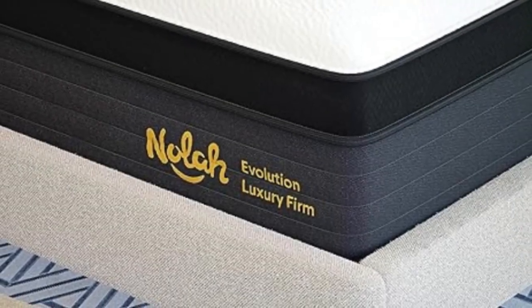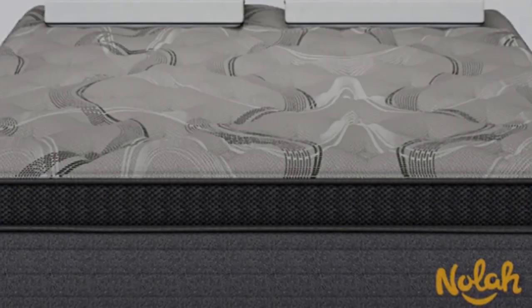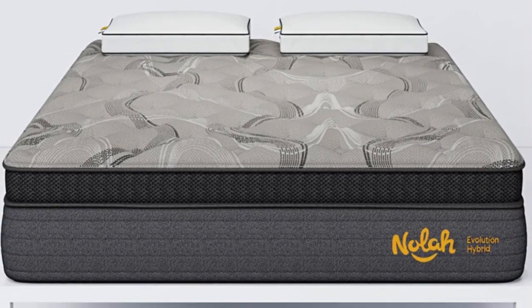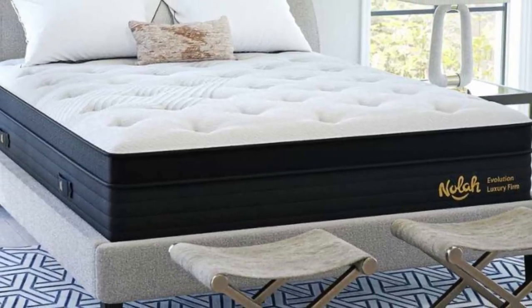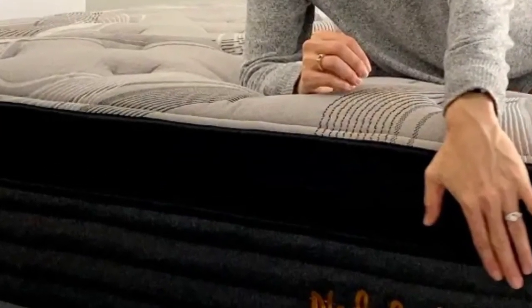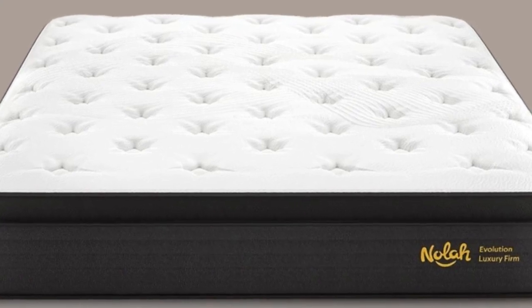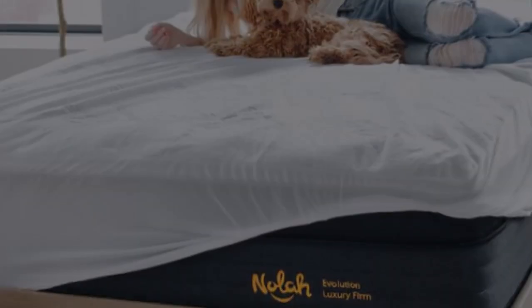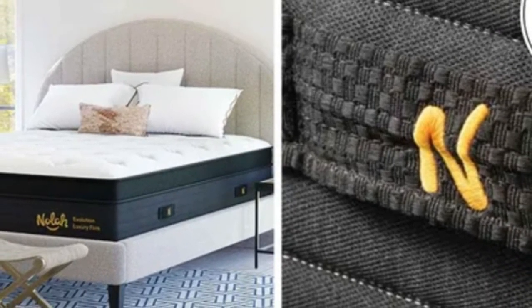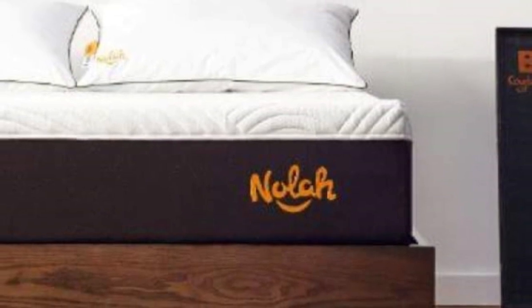Our pressure map test showed good results for side sleepers under 250 pounds. The softness doesn't mean the Signature sacrifices support — there's a layer of high-density polyfoam at the bottom for sturdiness and durability. The NOLA Signature has 4.9 out of 5 stars on the company site, with many back and side sleepers complimenting how the mattress cradles them yet still provides stability. Pros: The NOLA Signature scored well on our motion transfer and edge support tests, making it suitable for many couples. NOLA's proprietary foam and breathable cover also make it one of the more cooling all-foam options on the market. The level of pressure relief is good not just for herniated discs — our tests showed that sleepers with hip pain should feel adequate relief as well.